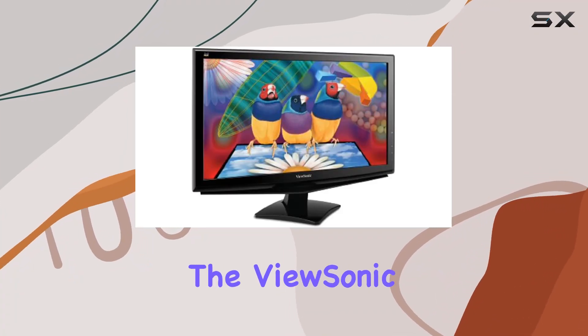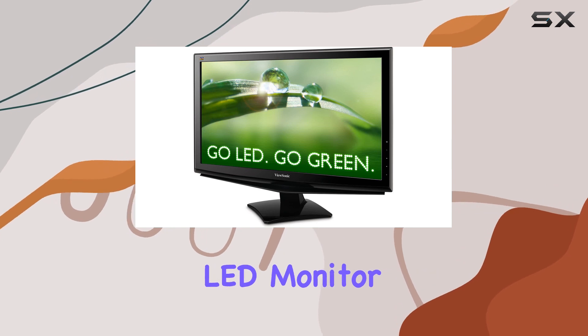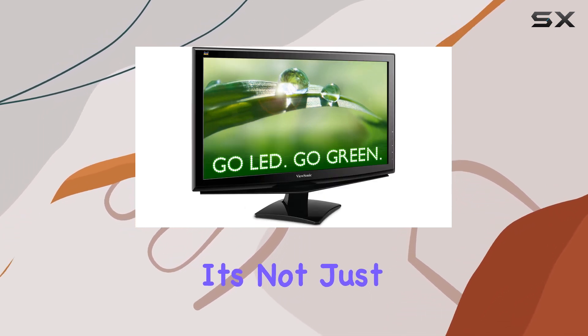Today, we're diving into the ViewSonic VA2248M LED 22-inch widescreen LED monitor. With a sleek black design and a thin bezel, it's not just about looks.